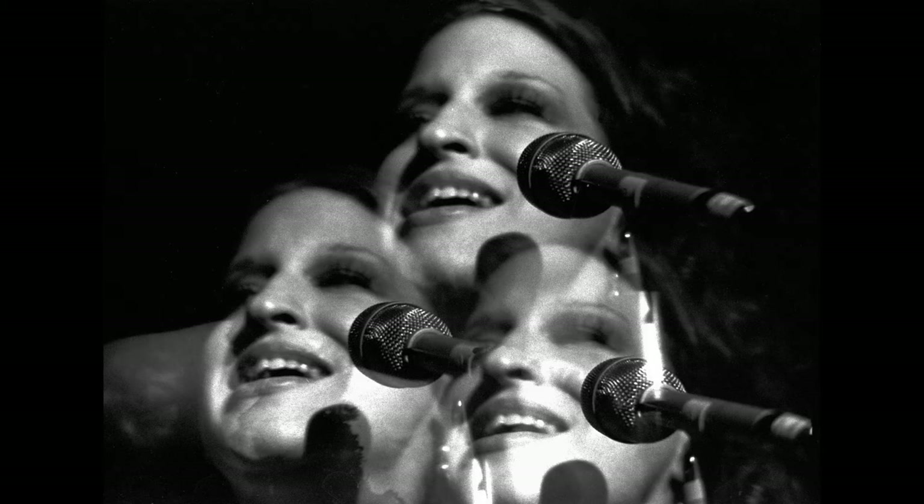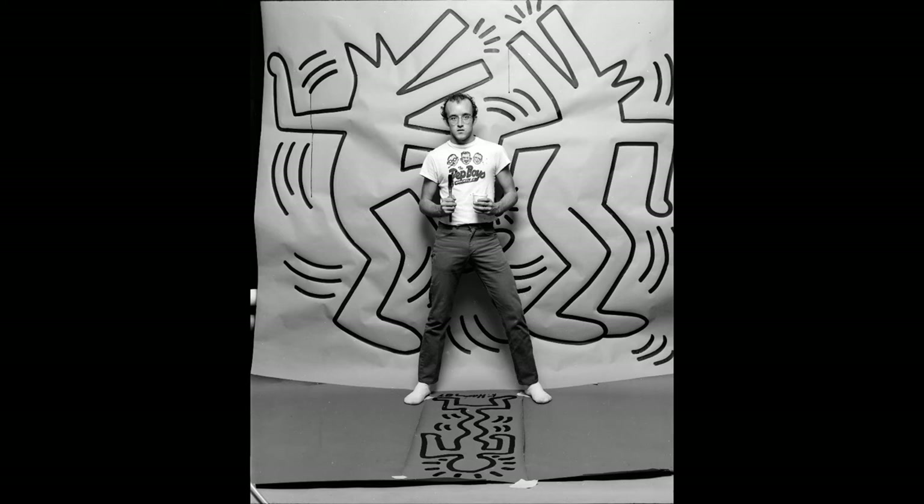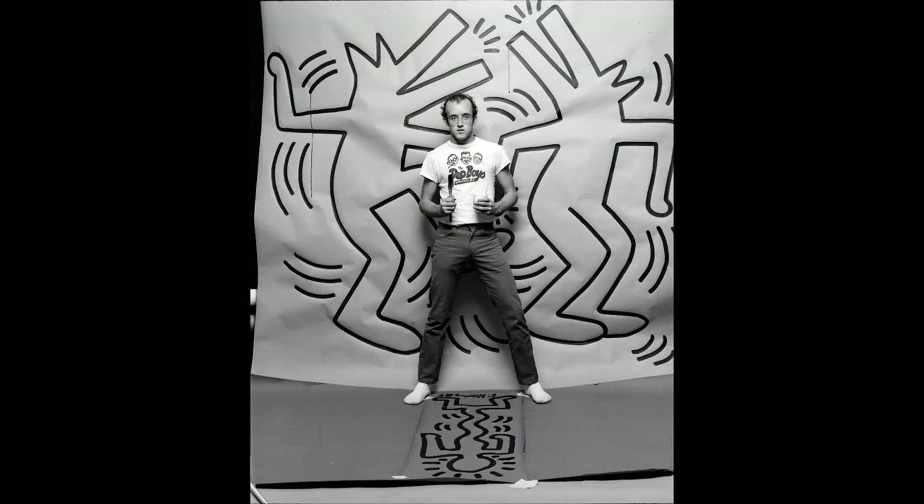Here are Jack's 1984 photographs of artist Keith Haring at work creating a huge original graffiti painting of barking dogs on Jack's seamless studio backdrop paper, and posing for portraits in front of it. The painting was later used as a backdrop for a dance magazine cover of dancers Bill T. Jones and Arnie Zane. Six years later, when Haring died of AIDS at the age of 31, Jack remembered the backdrop and found it carefully rolled up in the back of his studio. He sold it to a New York gallery owner and made a large donation to the Foundation for AIDS Research in his memory.